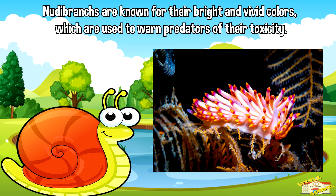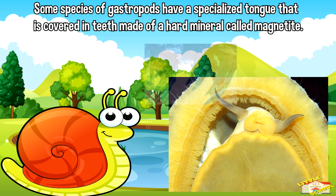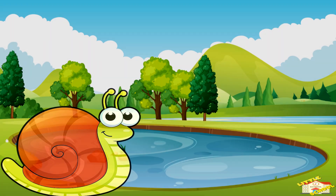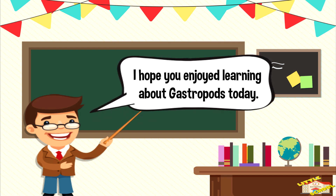Some species of gastropods, like abalone, have a type of iridescent shell that is highly valued for use in jewelry and decorative objects. Nudibranchs, which are a type of sea slug, are known for their bright and vivid colors, which are used to warn predators of their toxicity. Some species of gastropods, like the limpet, have a specialized tongue covered in teeth made of a hard mineral called magnetite. And that is all for today's video — I hope you enjoyed learning about gastropods!